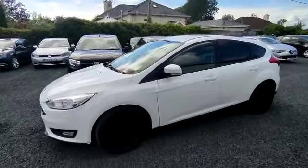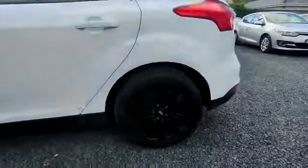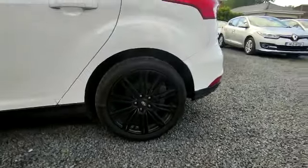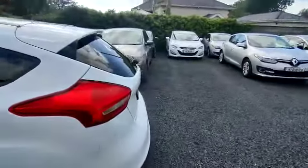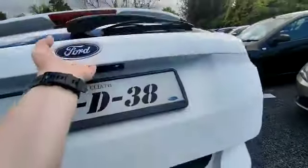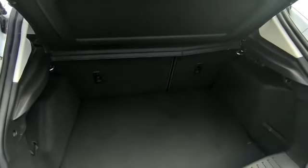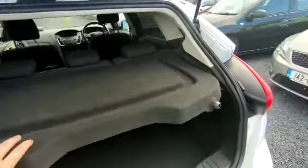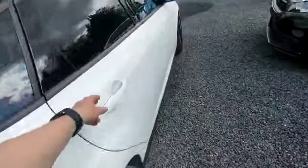It comes in white, with black alloys. You have the tinted privacy windows at the back. And the boot — very spacious, very clean. Coming to the rear.